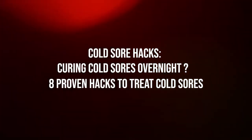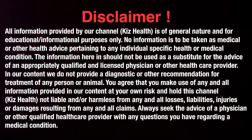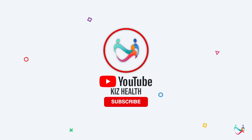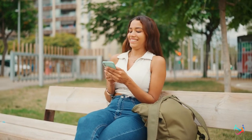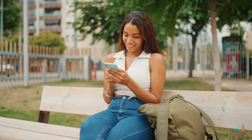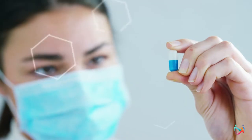Are you looking for cold sore hacks to cure it overnight? Here are 8 proven hacks to treat cold sores. Welcome to Kiss Health, your all-in-one health hacks channel. In this video, you will discover how you can get rid of those unpleasant and painful blisters around your mouth. I'll share 8 natural ways by which you can make these sores disappear quickly. Make sure you watch this video till the end so you can save your money on over-the-counter medications for cold sores. Before we move towards the cure, let me tell you why cold sores appear in the first place.